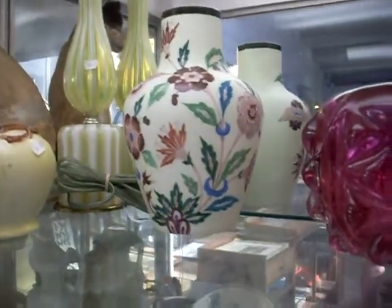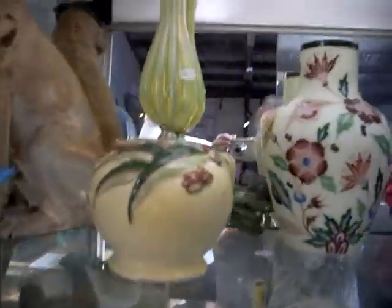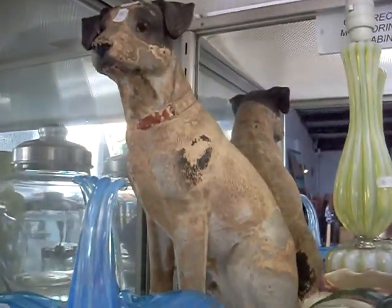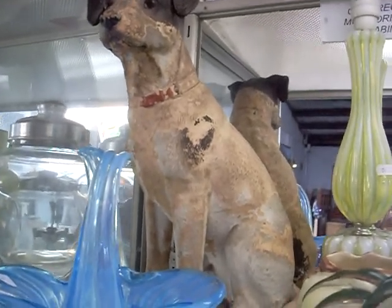A nice bit of German Victorian glass that glows under a UV light. Diana. Gumnut gum leaf. Lovely Murano lamp over the back. A nice bit of Murano — the basket. A little sort of ceramic woofer dog — he's a little bit like the HMV one but he's not the one. He's just ace as he is.